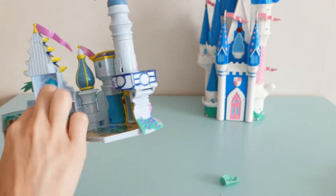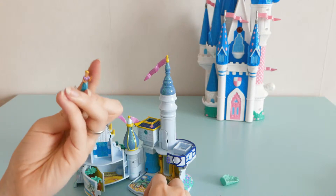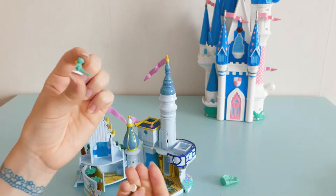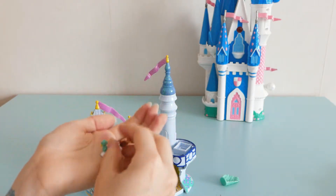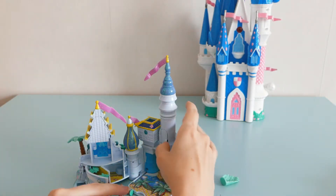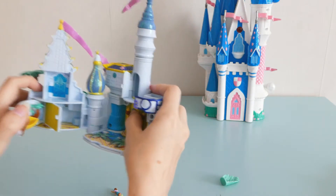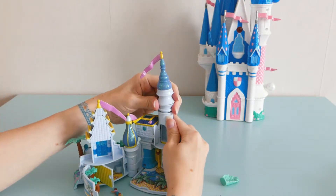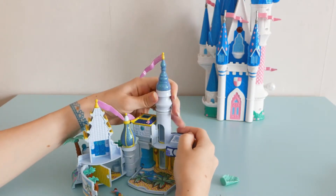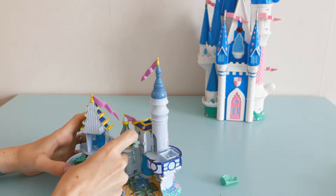This one also comes with some figurines. That's nice. These get lost pretty easily when children play with these, so they're pretty rare. It's an elevator. Oh, that's cool. Let's put them back — I don't want to lose them.